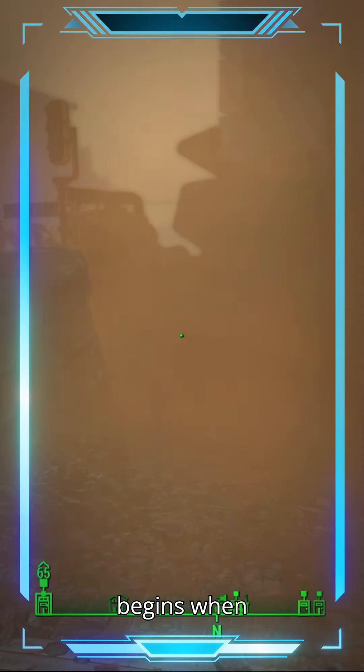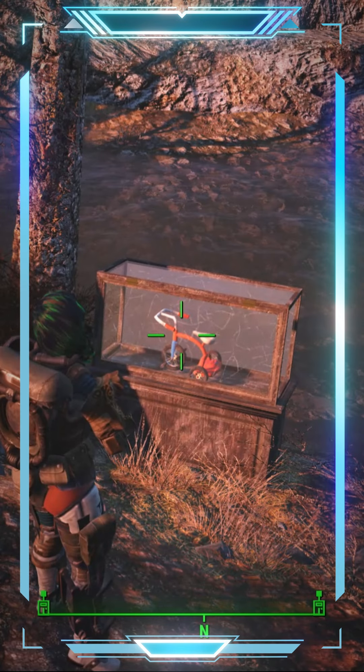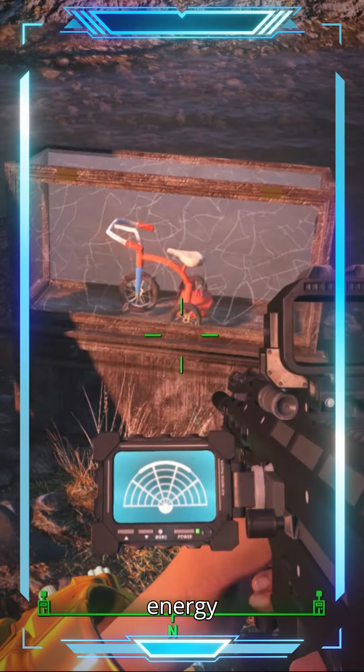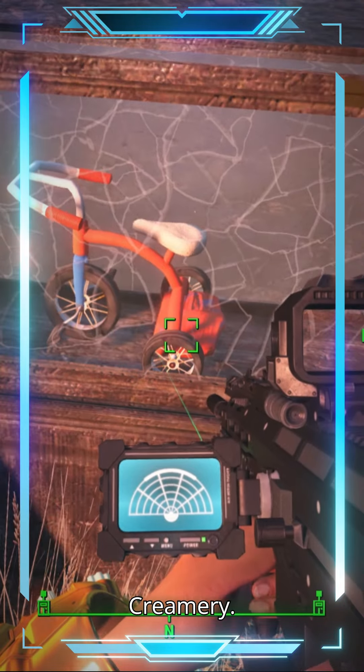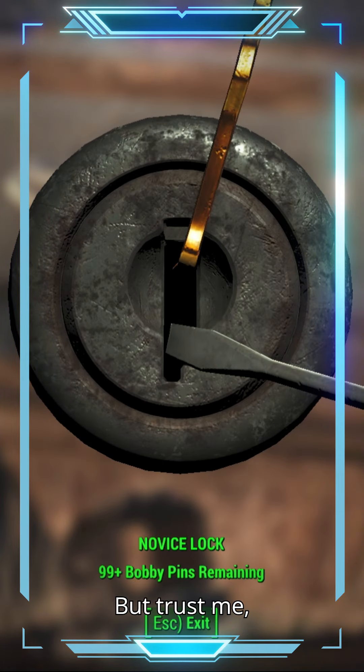It all begins when you receive an encrypted message from Carter Mason. He's detected a strange energy disturbance near Parsons Creamery. Sounds simple enough, right?